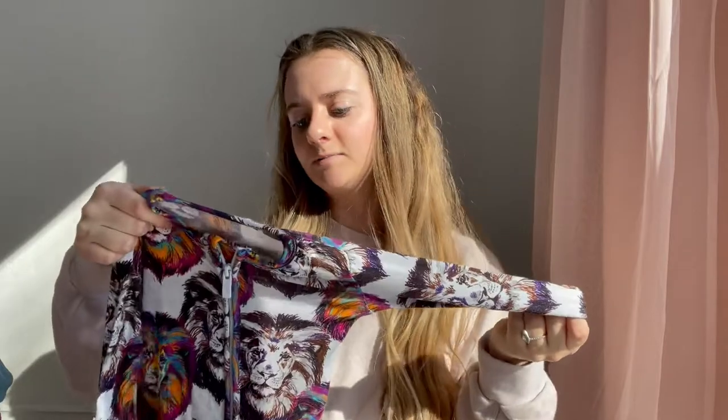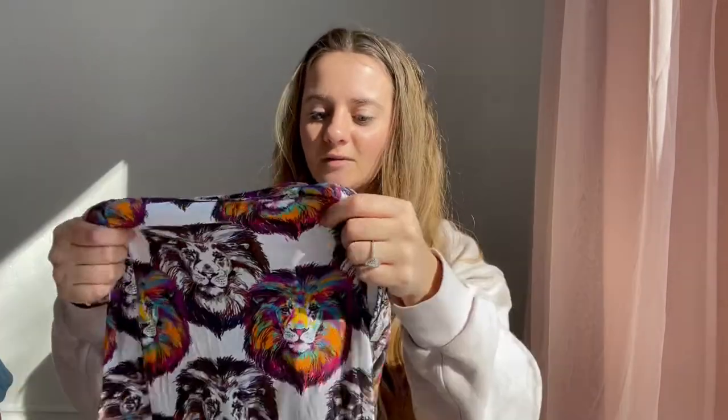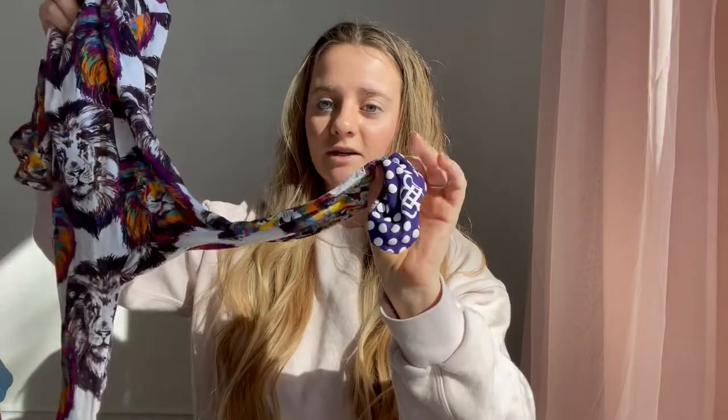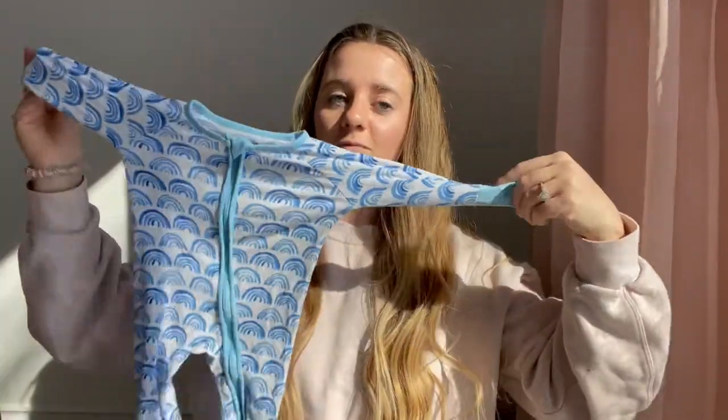Little Bum Bum — I haven't been using them for that long and I just don't reach for them. I'm not sure if it's because of the prints. We were gifted these from Little Bum Bum, and I've been on their site — they do have really cute prints. It's just the ones they sent me aren't really my style. The material itself I do like, and I love the little feet pads and the zipper. I just don't reach for them because of the print.